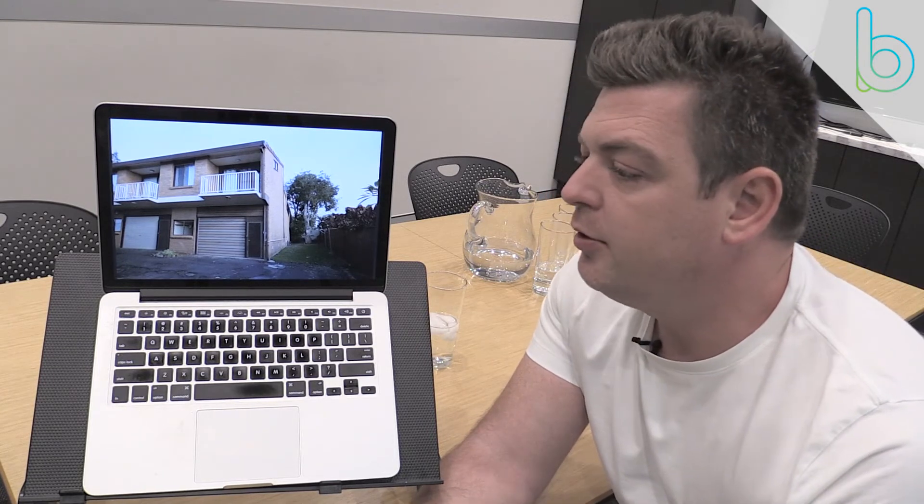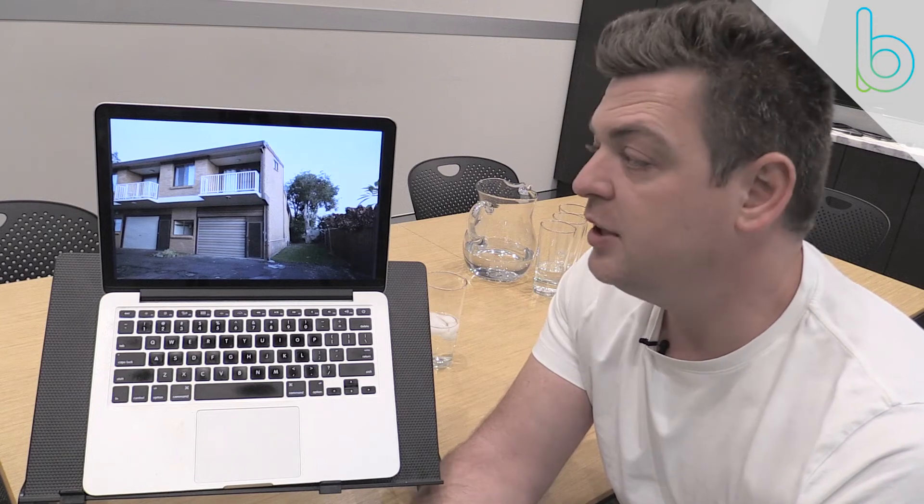This is a fantastic time in the marketplace. I love when the media is negative and when people are scared, because people make poor decisions and there aren't as many buyers out there to take advantage of opportunities — you can really clean up. A very similar market to what we're seeing now occurred back in 2006, 2007, and 2008, just pre-GFC and in the early days of the GFC.